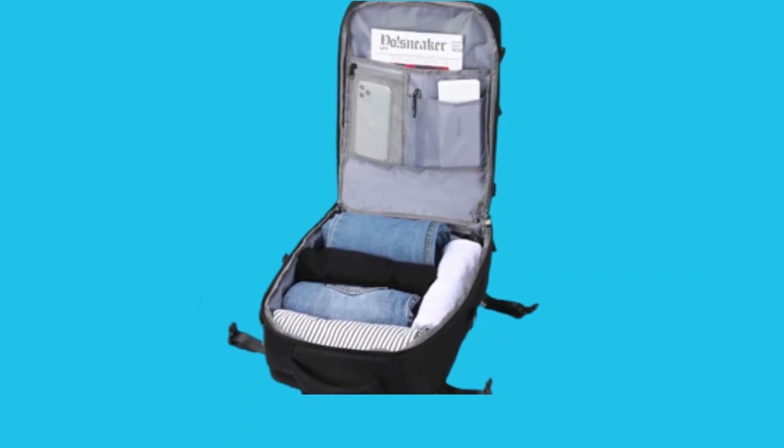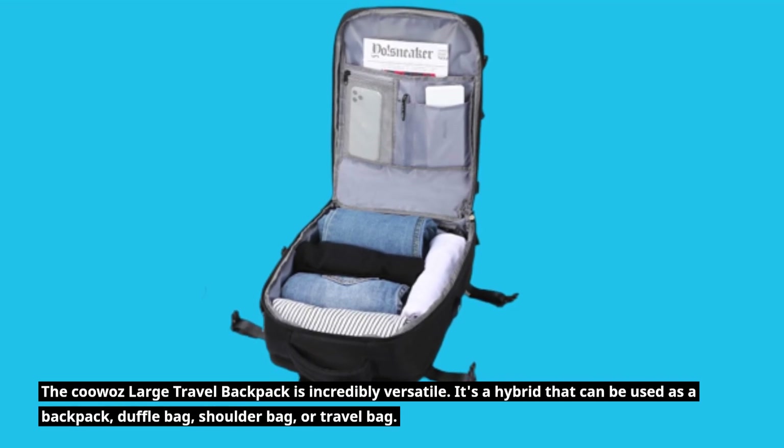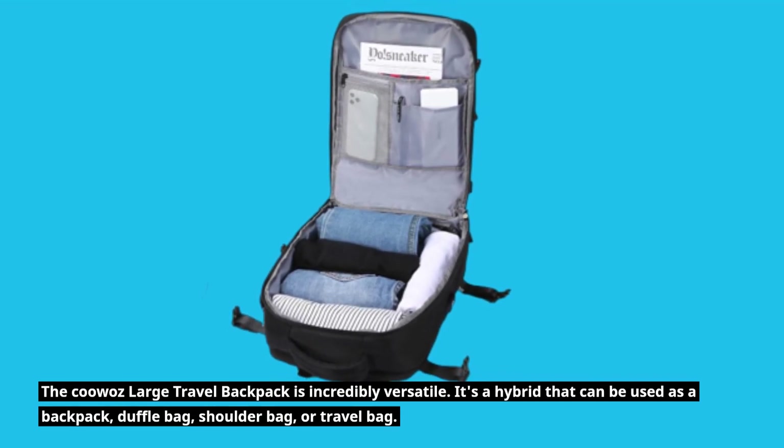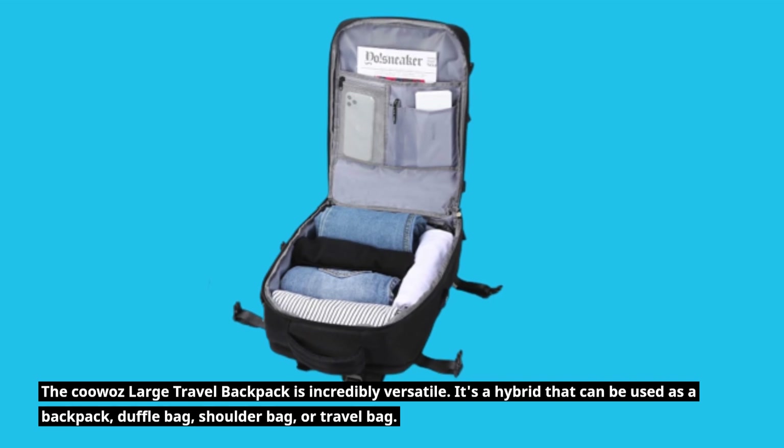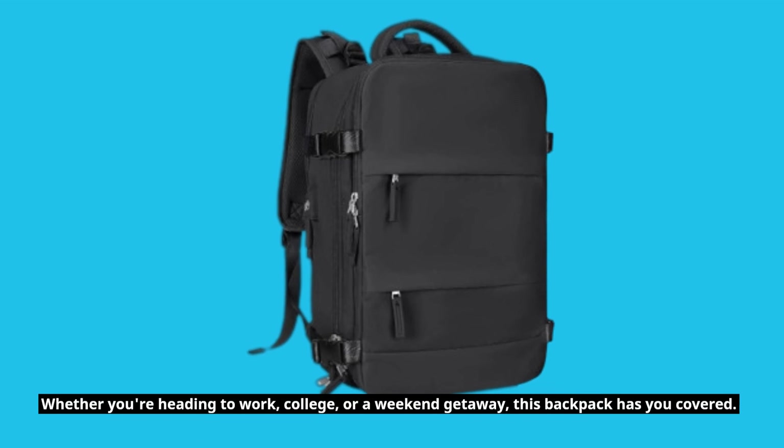The KUWAZ Large Travel Backpack is incredibly versatile. It's a hybrid that can be used as a backpack, duffel bag, shoulder bag, or travel bag. Whether you're heading to work, college, or a weekend getaway, this backpack has you covered.